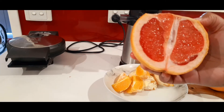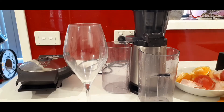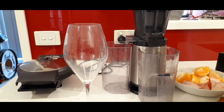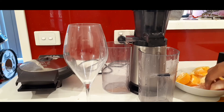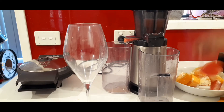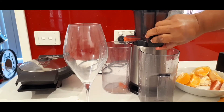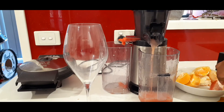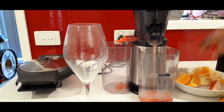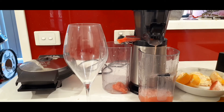I'm ready to throw all this in the juicer — here we go, in it goes, boom! Look at the pink color, this looks beautiful.